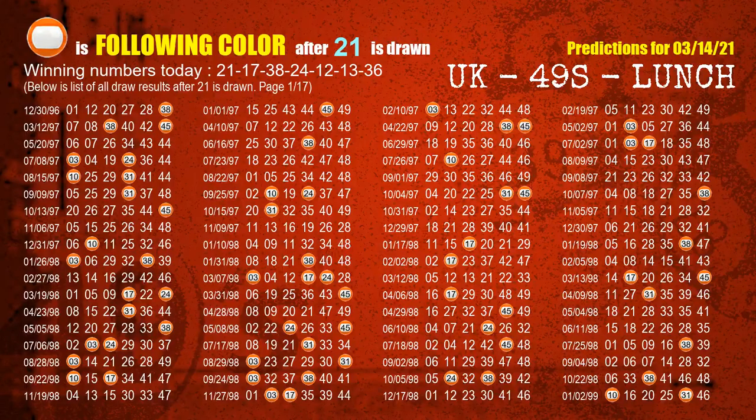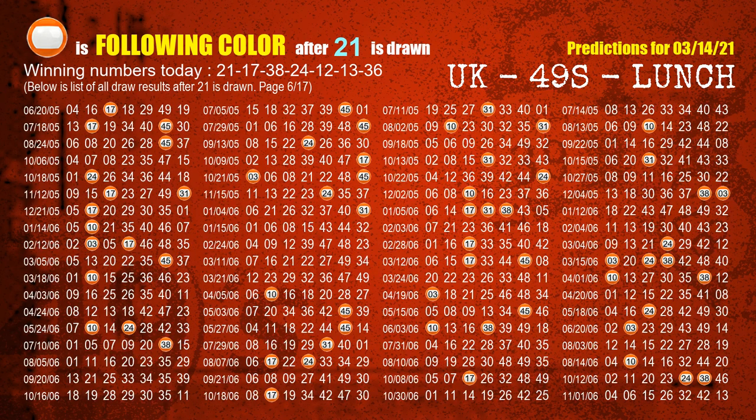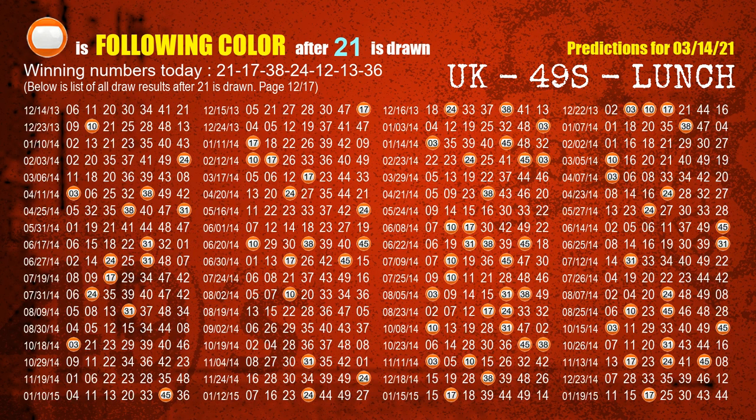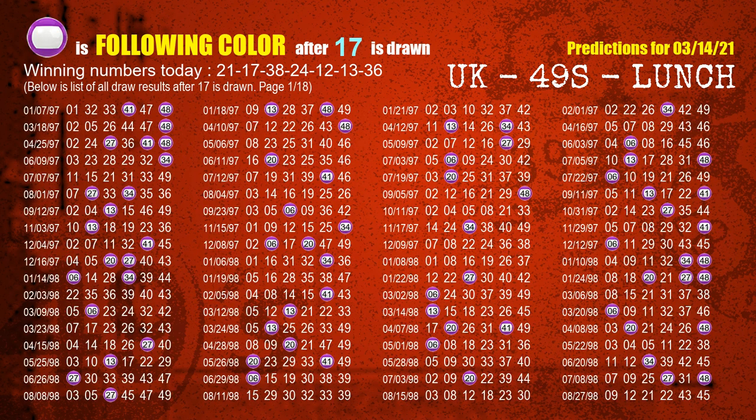Following ball colors refer to the color of those numbers being picked on the next draw after this one. The first winning number is 21. We list all draw results which are after a draw with 21 as a winning number. The most frequently following color is orange when 21 is the winning number in the last draw. We already highlight the color orange with a color ball image for you. The second winning number is 17. The most frequently following color is purple when 17 is the winning number in the last draw.